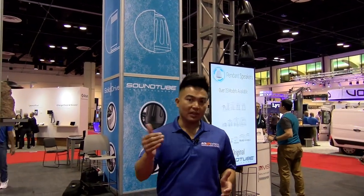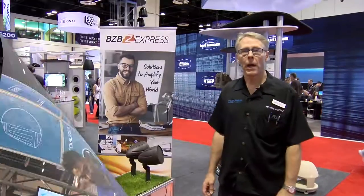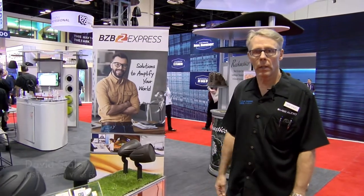It's day two here at InfoComm 2017 in Orlando, Florida, standing inside the MSE Audio booth. We're going to take a look at some of their outdoor speaker solutions. I'm Dave Staley, Vice President of Engineering for MSE Audio, parent company for Rock Acoustics.